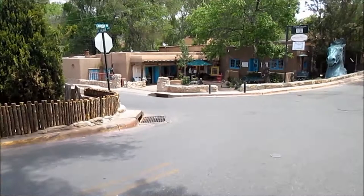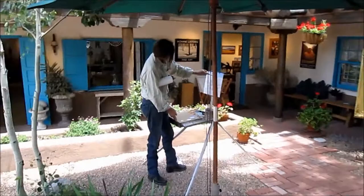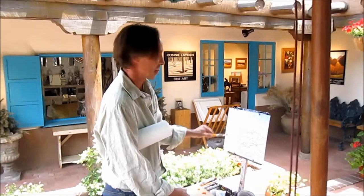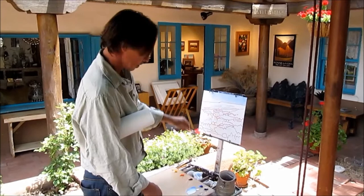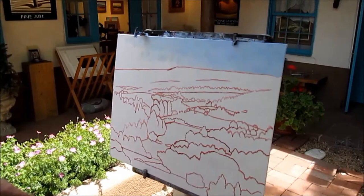Here we are on historic Canyon Road and we're going to pay a visit to fine artist Ronnie Laden in his Santa Fe gallery. I can see Ronnie down there painting right now, so let's go say hello to him. Ronnie, hey, how's it going? Good, just thought we'd pay you a visit, see what you're up to here today. You're painting, huh? Oh yeah, putting the sky in.